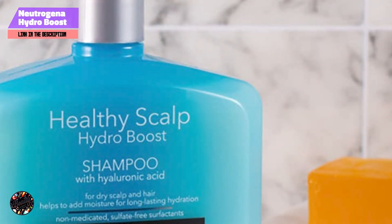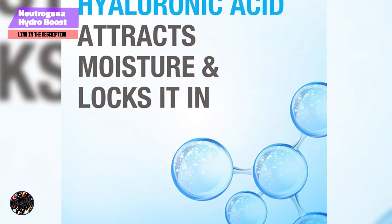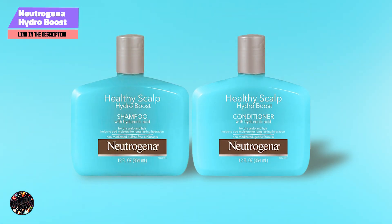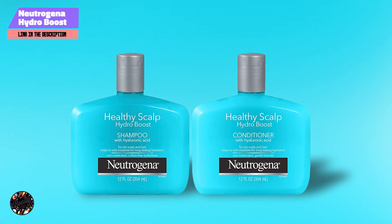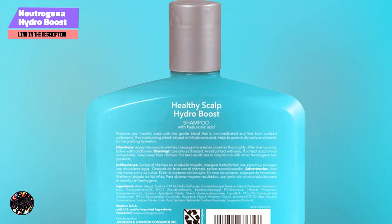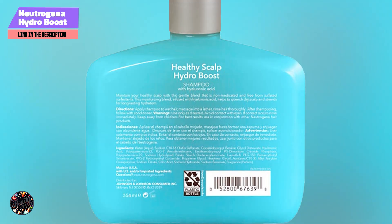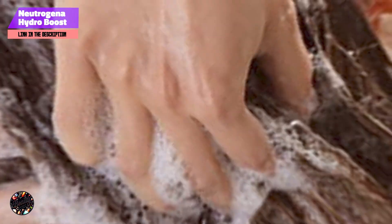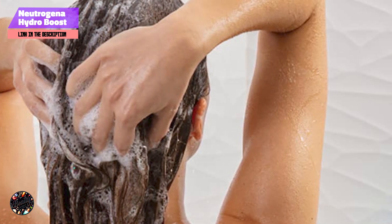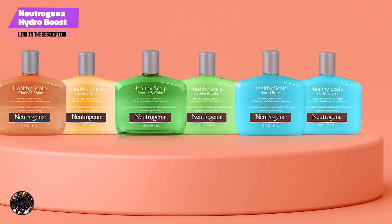At number 3, Dove Nutritive Solutions Daily Moisture Shampoo and Conditioner are designed to provide essential nourishment and hydration for everyday hair care. The duo is formulated to strengthen and moisturize your hair, leaving it soft and manageable. This set features a blend of ProMoisture Complex, which helps to deeply nourish hair while improving its strength and resilience. The formula is designed to replenish moisture, reduce frizz, and enhance shine. It's also gentle enough for daily use and suitable for all hair types.